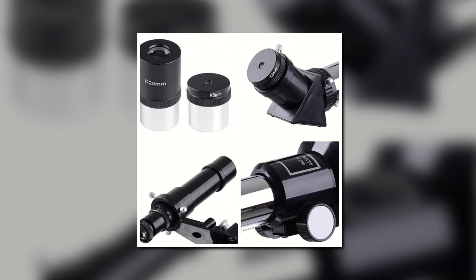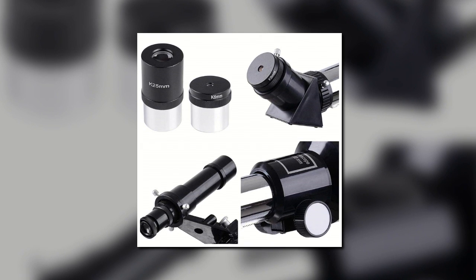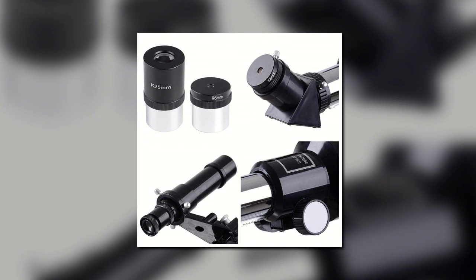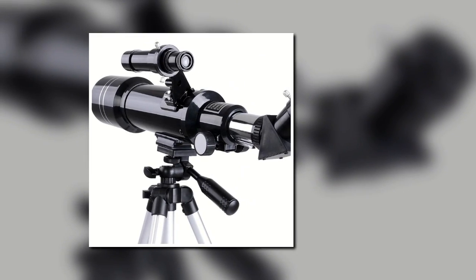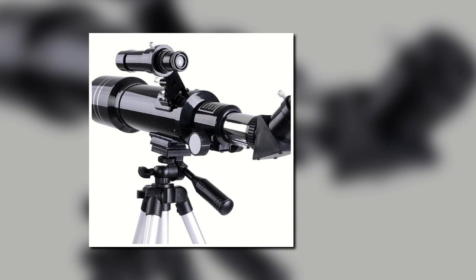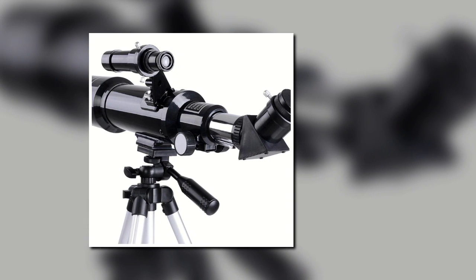The AU70mm Telescope is a complete package, and it comes with a manual, tripod, aiming platform, eyepiece, finder scope and optics tube. The price is very affordable, and it gives amateur astronomers the ability to test the hobby and see if it's something they're interested in pursuing. The current price on Amazon is $42.